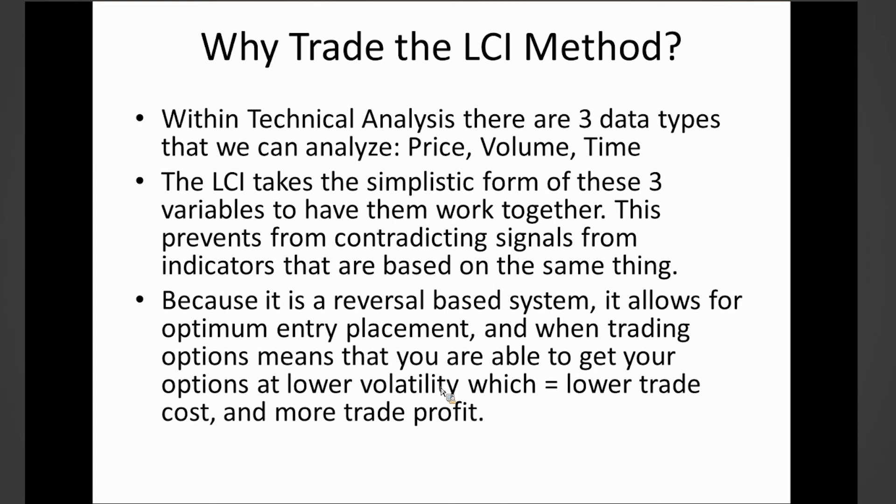By utilizing price, volume, and time with the LCI scoring, it pulls all these factors together to give us an accurate scoring for the reversal. We utilize this along with support and resistance levels. Because it's a reversal-based system, it allows for optimum entry placement, which when trading options means you're getting your options at lower volatility — meaning lower trade cost and more potential trade profit.